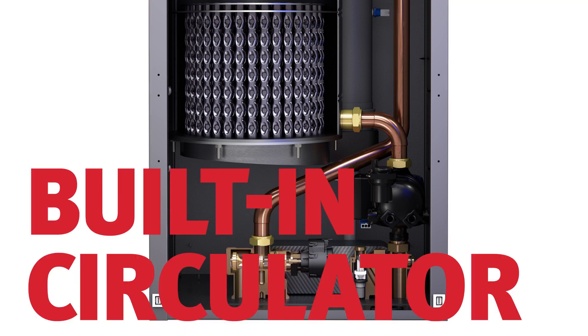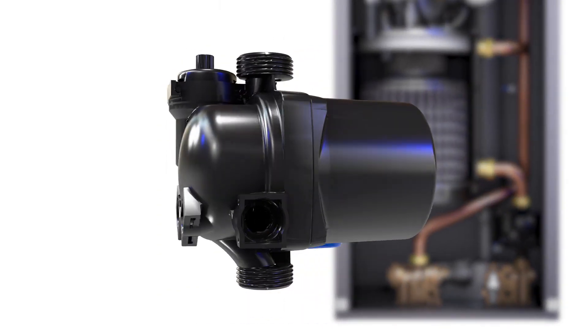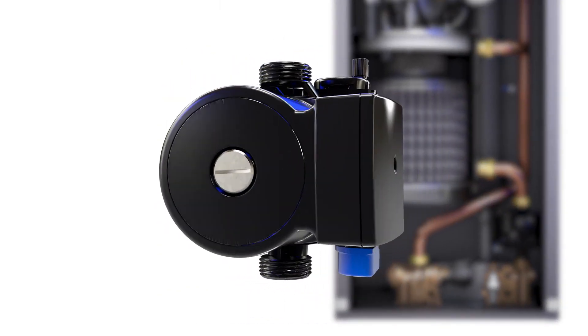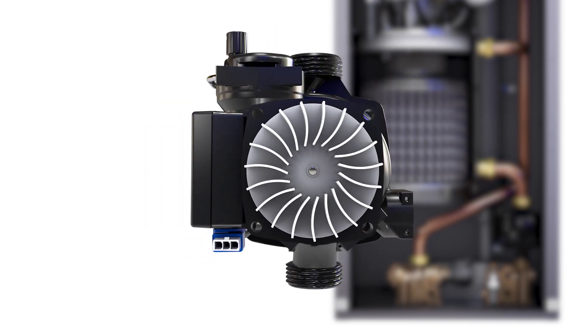The built-in circulator and critical components aren't packed underneath a tangle of wires or in hard-to-reach areas. It's easily accessible, making service and maintenance simple.